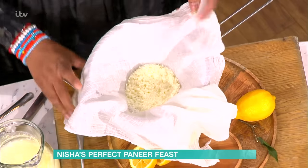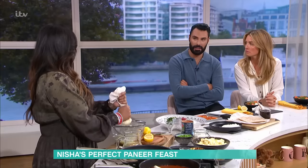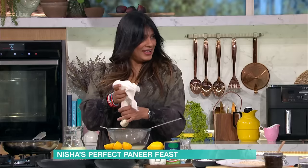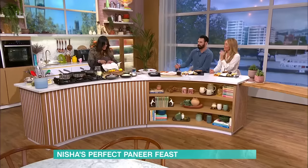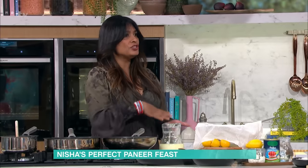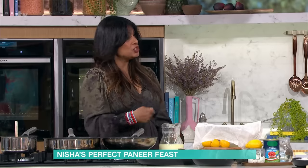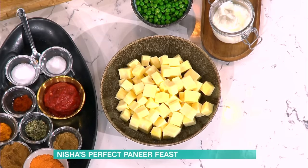I remember working on Ready Steady Cook with a chef called Romy Gill, and she made cheese on the show. I was so impressed at how quickly you can make cheese. You drain it and drain it until it gets really hard, then it goes in the fridge under a medical textbook — like Gray's Anatomy — to press it completely. You get this solidified cheese, chop it, and it's ready to go.